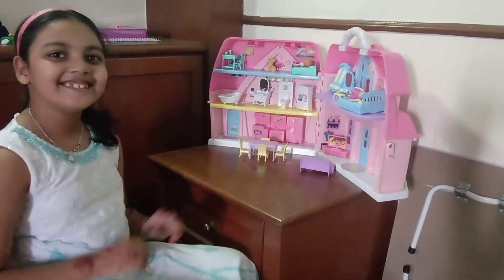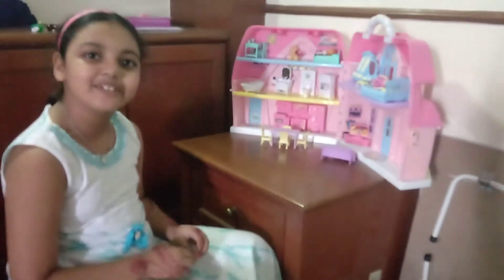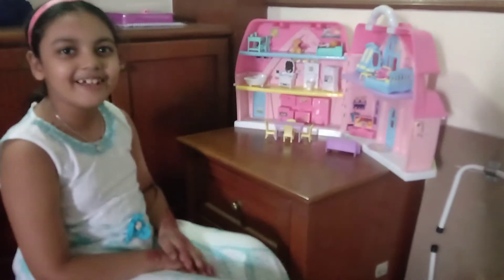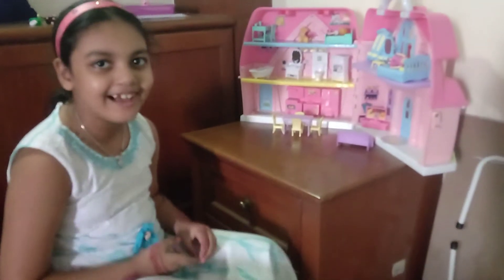Hey guys! Today I'm going to do a role play in my dollhouse and I'm also going to do a room tour for my dollhouse. Let's start with the room tour.